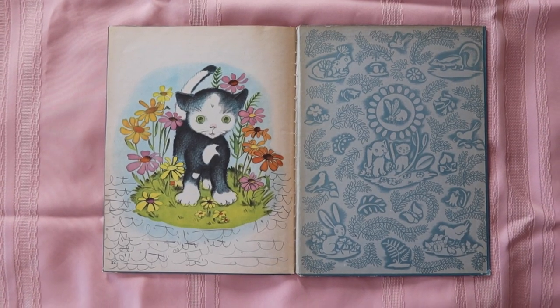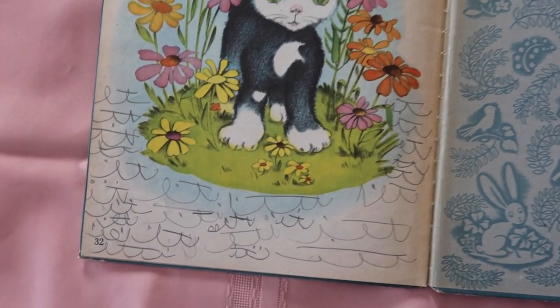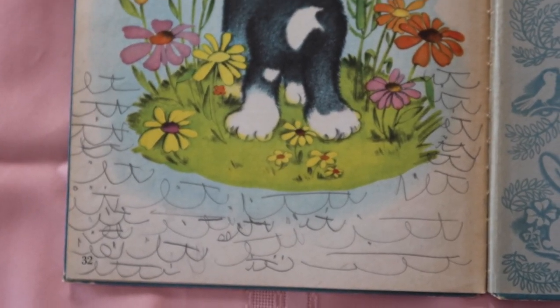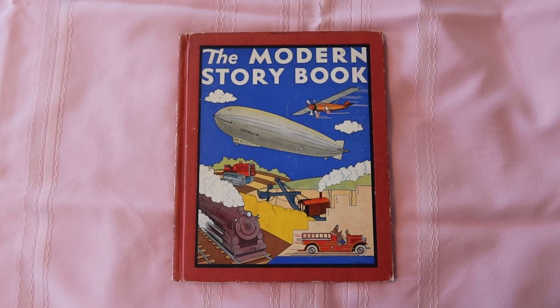On the last page my grandma did some scribbles around the drawing, and I think her scribbles are so beautiful. They have a feminine, kind of Laura Owens-type feel — like she was writing something but not writing words. The way she framed them around the drawing is so cute. So that's The Proud Little Kitten.